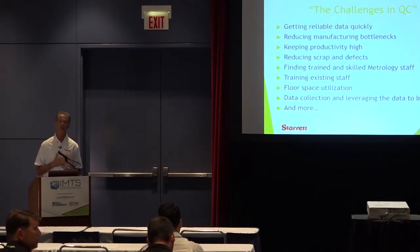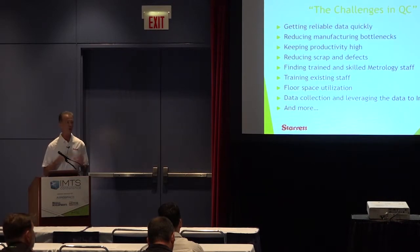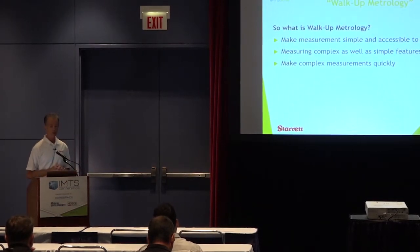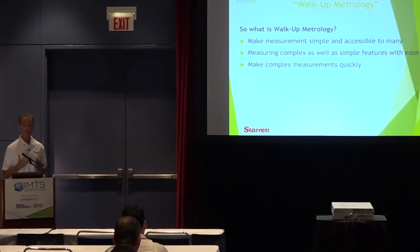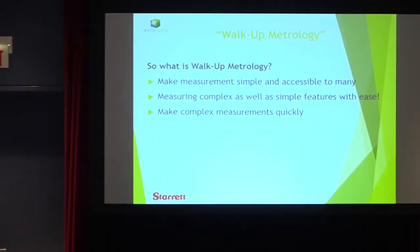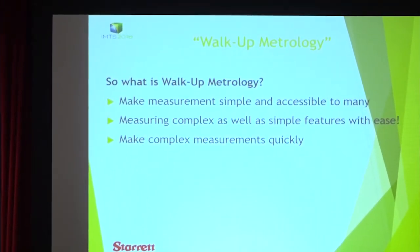So let's talk a little bit about what walk-up metrology is. Does anybody know what we mean by walk-up metrology? Walk-up metrology is making measurements simple. What we want to do is make the technology discoverable, so it's easy to use, but you get the data that you want.